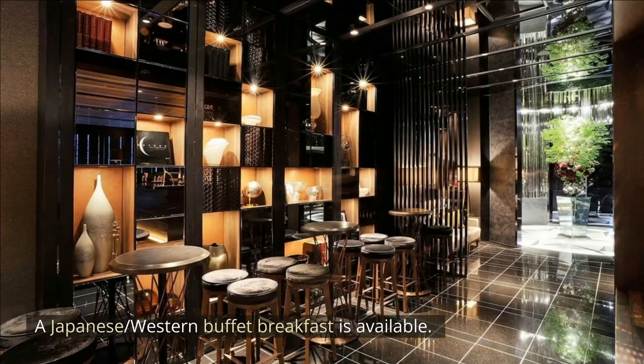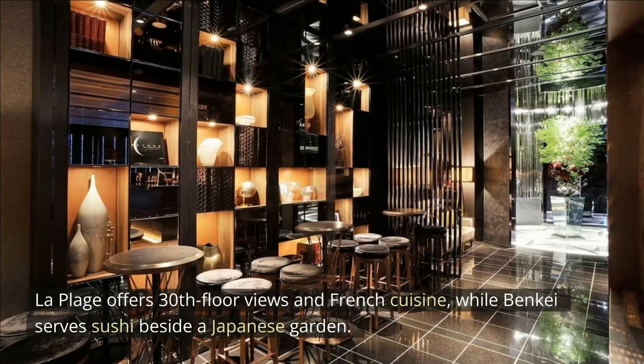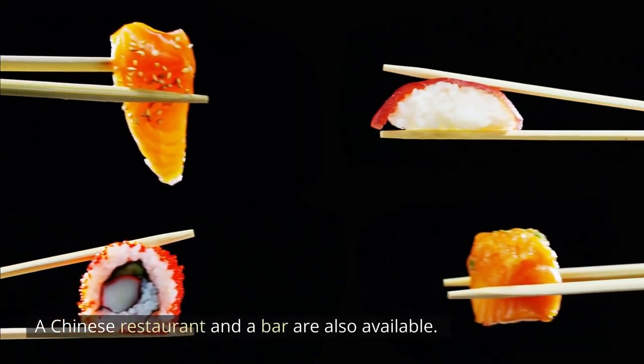A Japanese Western Buffet Breakfast is available. La Plage offers 30th floor views and French cuisine, while Benke serves sushi beside a Japanese garden. A Chinese restaurant and a bar are also available.